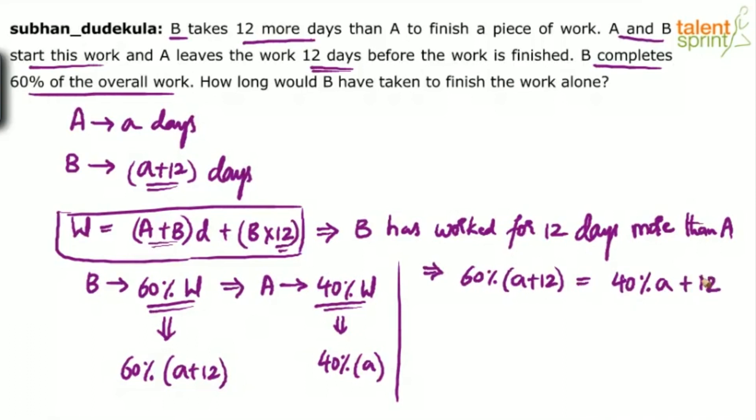So we can write: 60% of A plus 12 equals 40% of A plus 12. That will give us the answer. Solving for A: 60% of A minus 40% of A equals 12 minus 60% of 12. So 20% of A equals 12 minus 60% of 12.